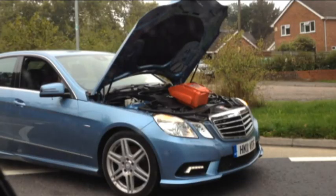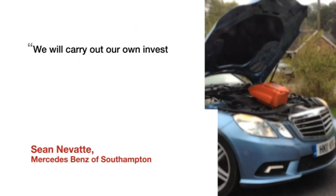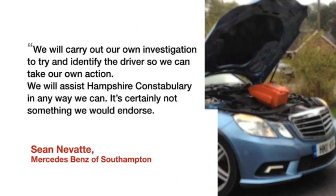Today a manager at Mercedes-Benz of Southampton confirmed the car is on its books. Sean Navatt said: we will carry out our own investigation to try and identify the driver so we can take our own action. We will assist Hampshire Constabulary in any way we can. It's certainly not something we would endorse.